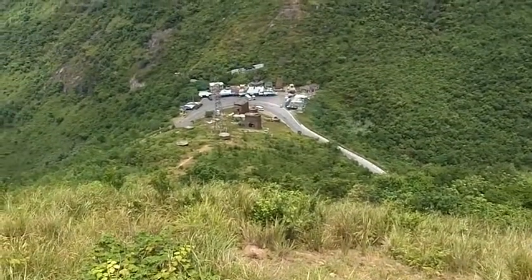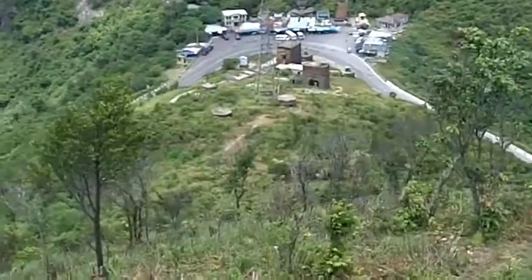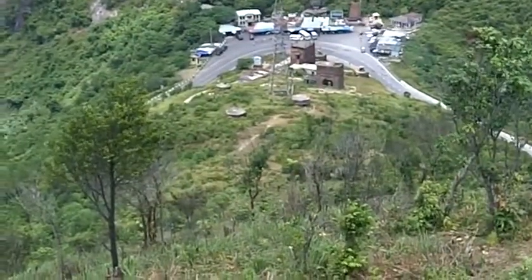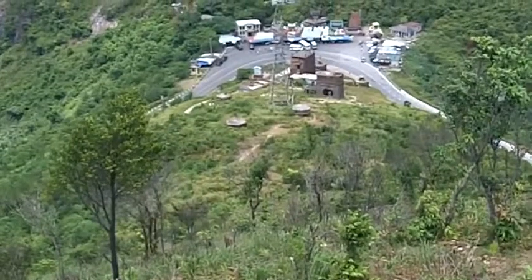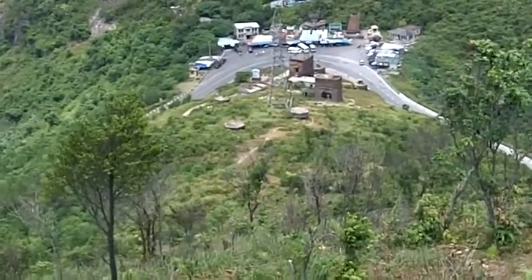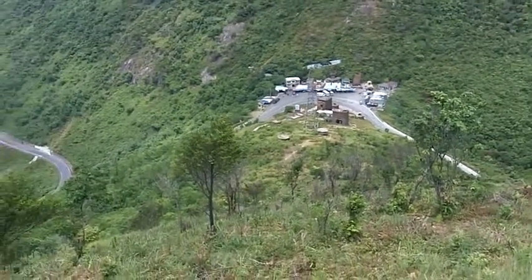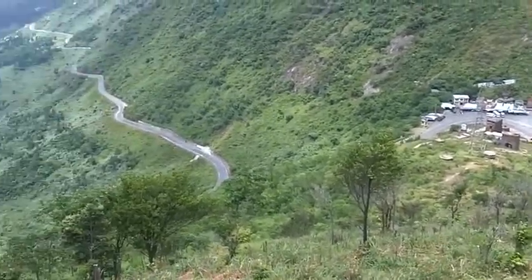Here is the Hyvan Pass, with French, probably 1800s era fortifications and 20th century American pillboxes at the Hyvan Pass.